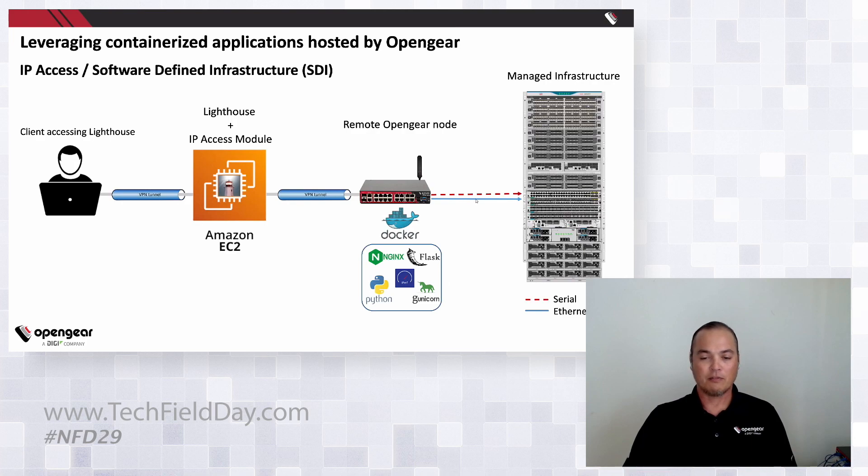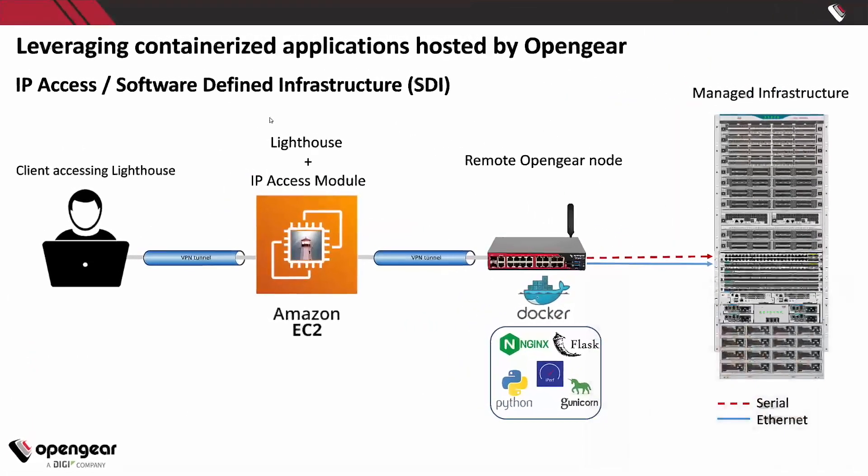Going even further, looking at our SDI or IP access solution as part of the Lighthouse NetOps module — you can VPN into Lighthouse, which already has a VPN established through the OpenGear node, giving you access down through either serial or IP to your managed infrastructure, your managed devices like a switch or router, over encrypted connections. And you'll be able to access any app deployed on that remote OpenGear node.